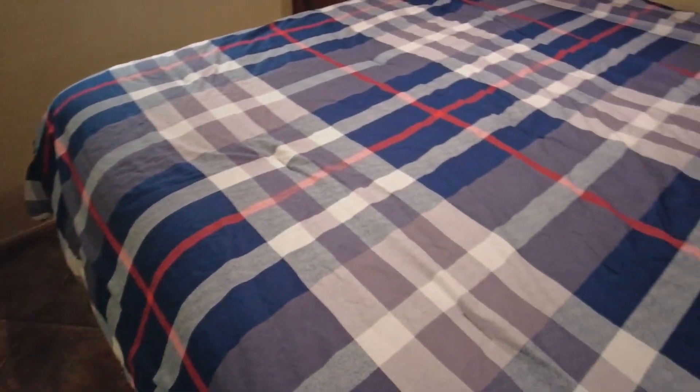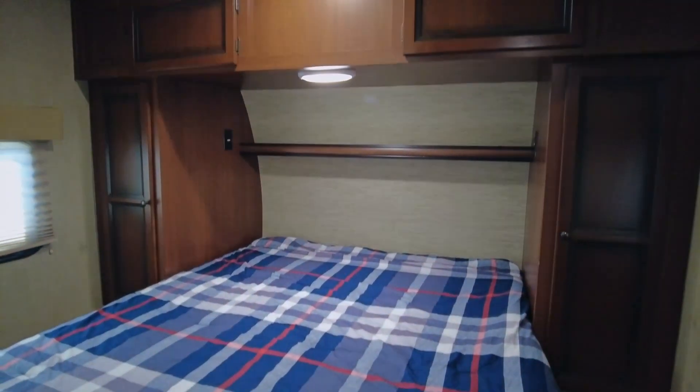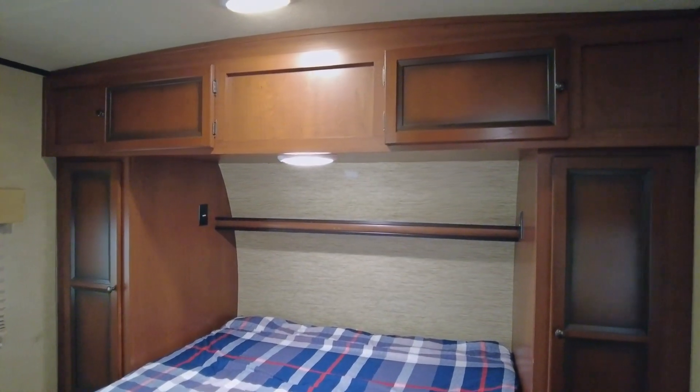The front master bedroom has a queen-size bed with wardrobes on both sides and large overhead cabinets.